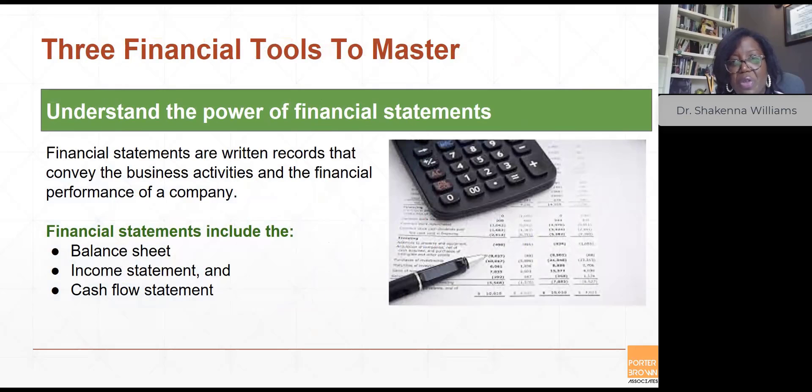To get comfortable with your financial management, we discussed three financial statements that all business owners should be familiar with and comfortable understanding. These financial statements are the balance sheet, income statement, and cash flow statement. Financial statements are written records conveying the business activity and financial performance of a company, and they are used by investors, market analysts, and creditors to evaluate a company's financial health and earning potential.